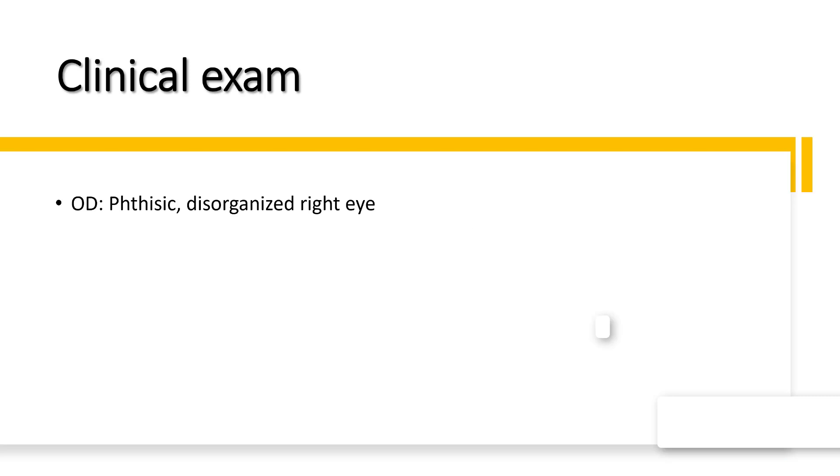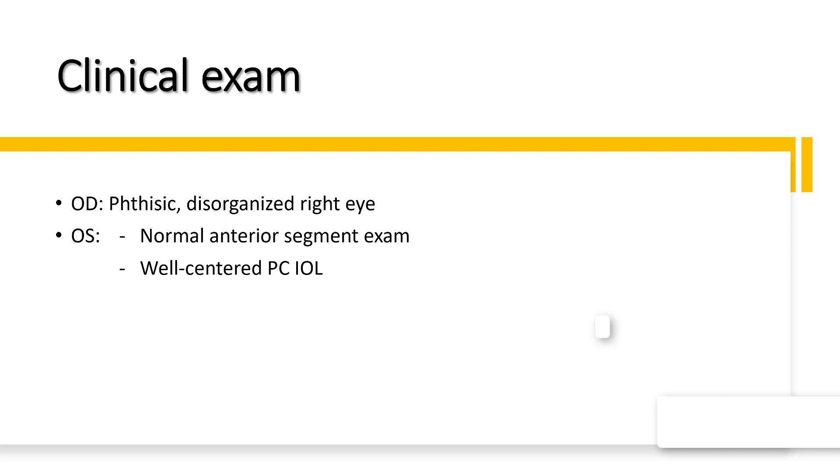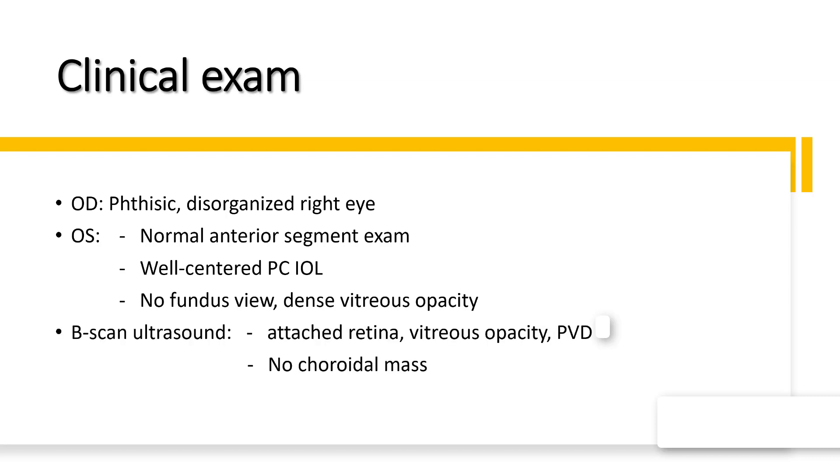Clinical examination of the right eye showed phthisis and disorganized anterior segment with no view to the fundus. Examination of the left eye showed normal anterior segment with a centered intraocular lens in the bag and dense vitreous opacity with no view to the fundus. B-scan ultrasound was performed and showed attached retina, confirmed the presence of dense vitreous opacity and posterior vitreous detachment, and did not show any choroidal mass.